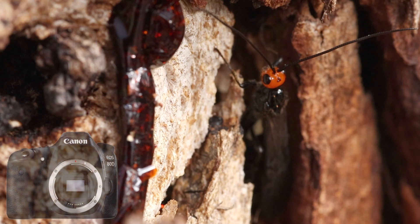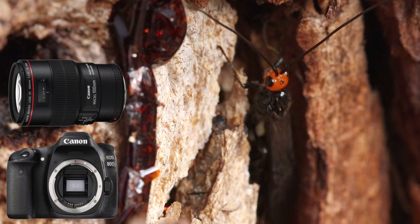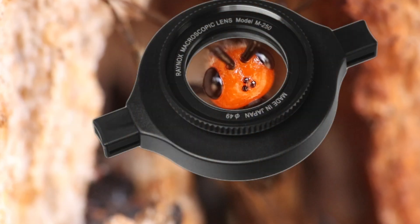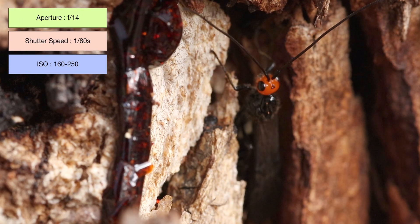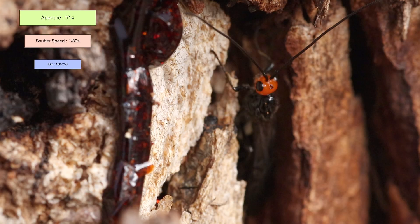In a moment I'll show you all the images I took of this amazing species on a few different occasions. All the shots were taken with the Canon 80D, the Canon EF 100mm f/2.8L lens, and for maximum magnification I also used the Raynox DCR-250 snap-on lens. All pictures were shot at an aperture of f/14 to maximize depth of field, the shutter speed was 1/180th of a second, and the ISO ranged between 160 and 250.